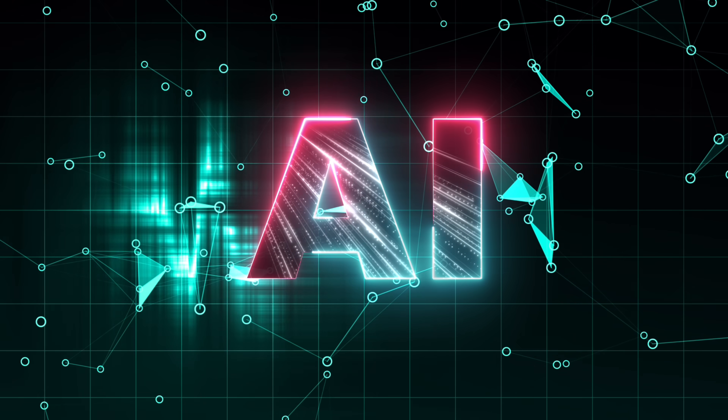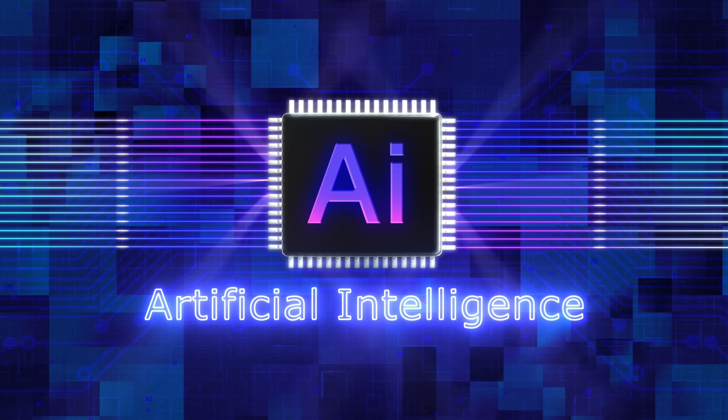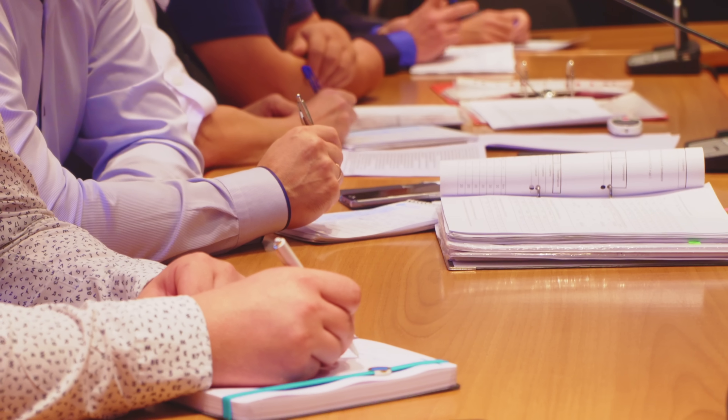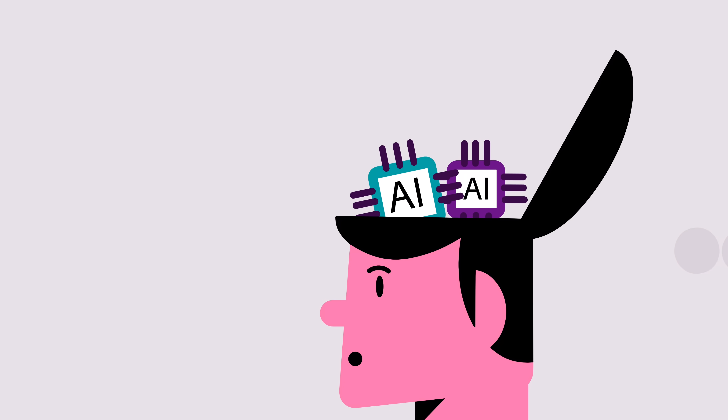Now let's get into the stuff I really care about — since we're an AI channel, let's talk about AI. The Insta 360 Wave has two incredible AI features. First, you can transcribe and summarize your recordings. The days of writing down notes while your boss or manager talks are over.